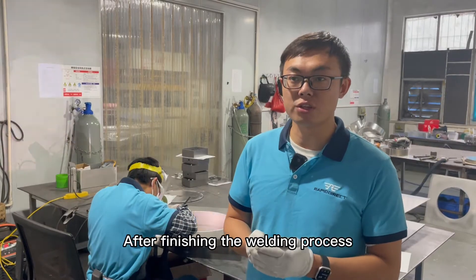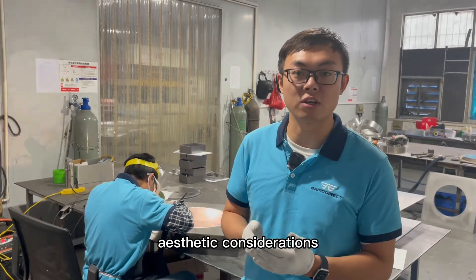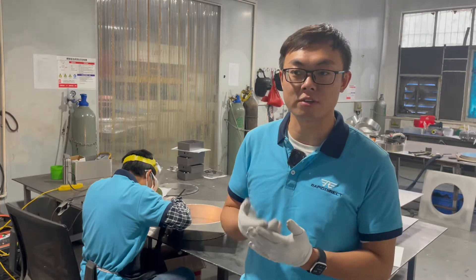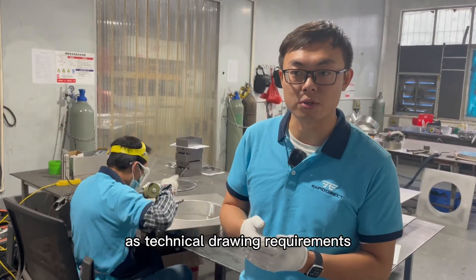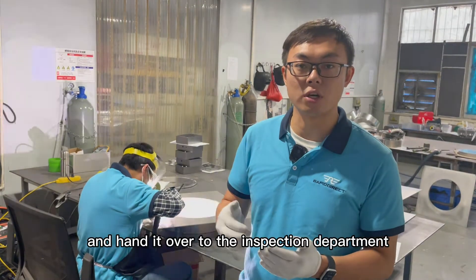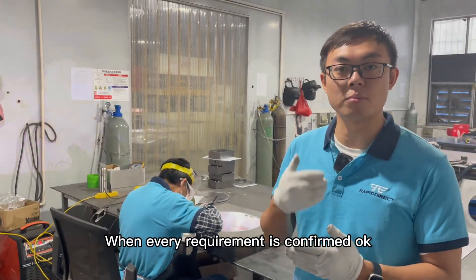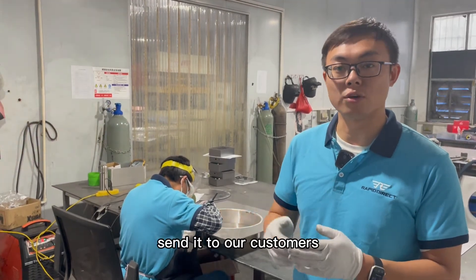After finishing the welding process, in most cases we would also remove the welding scar out of aesthetic considerations. Our operator will grind the sheet metal surface to remove the scars as per technical joining requirements, and hand it over to the inspection department. When every requirement is confirmed okay, we will then package it and send it to our customers.